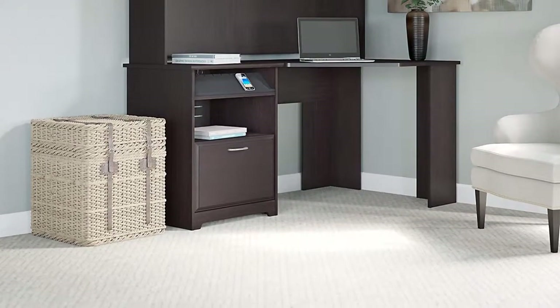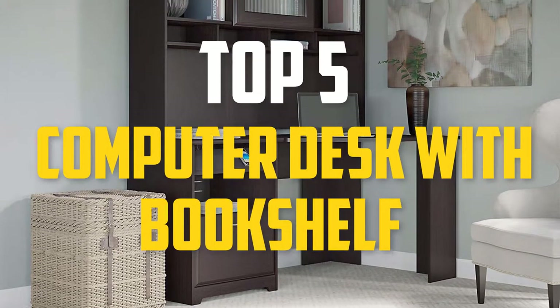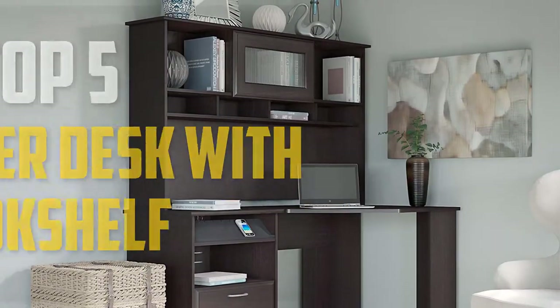Hello guys, welcome back to Pick the Best Ones. In this video we are going to check out the top 5 best computer desks with bookshelf. Okay so let's get started with the list.